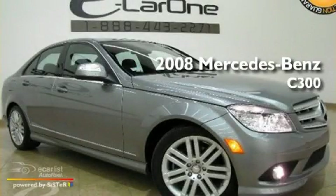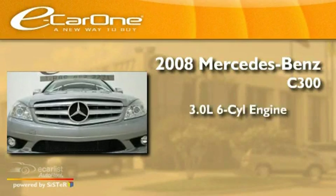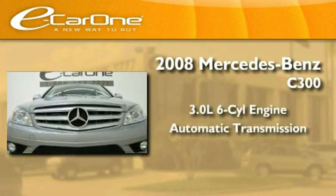This is a 2008 Mercedes-Benz C300. It features a 3.0-liter, six-cylinder engine and an automatic transmission.